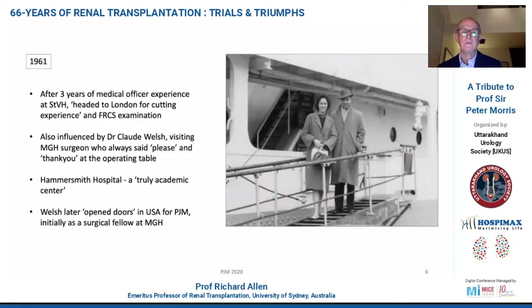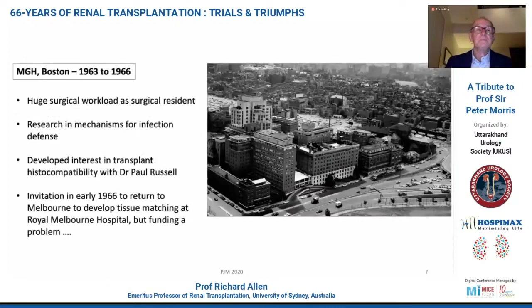He went to the Hammersmith Hospital and described what he felt for the first time — that he was in a truly academic surgical centre. Claude Welsh later went on to help Peter to open doors in the USA, initially as a surgical fellow in Boston. In Boston, Peter was blessed with a huge surgical workload as a resident, but he went there so that he could do research, and after his first year he had no trouble finding research positions, initially looking at the mechanisms of infection defence. He then developed an interest in transplant histocompatibility with a very famous US transplant surgeon, Paul Russell, whose lab was across the corridor from him.